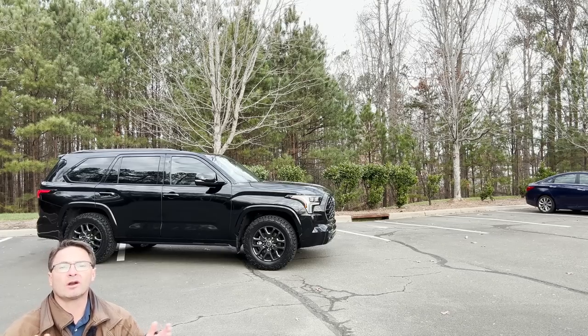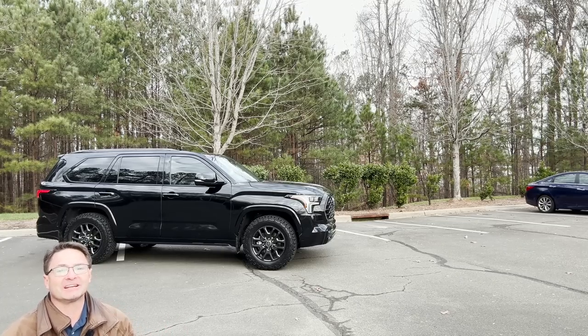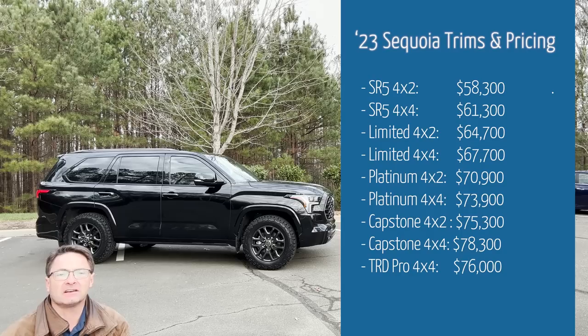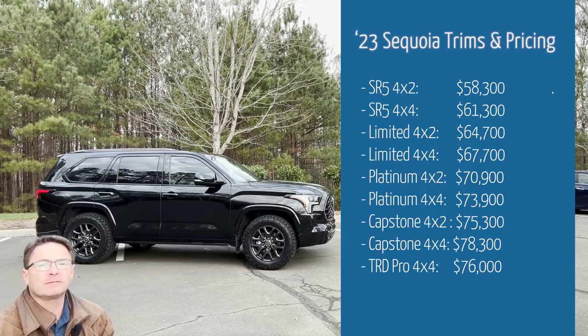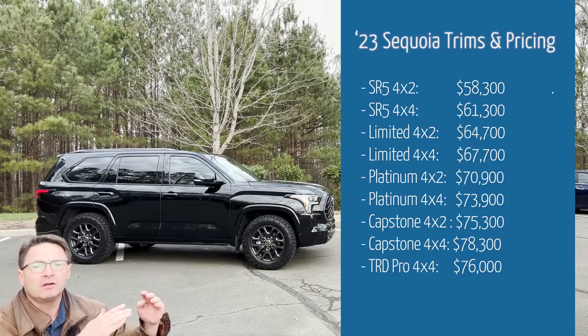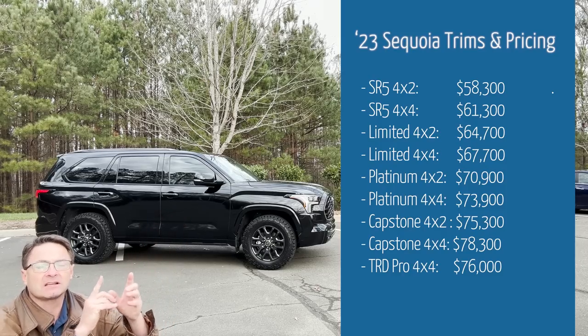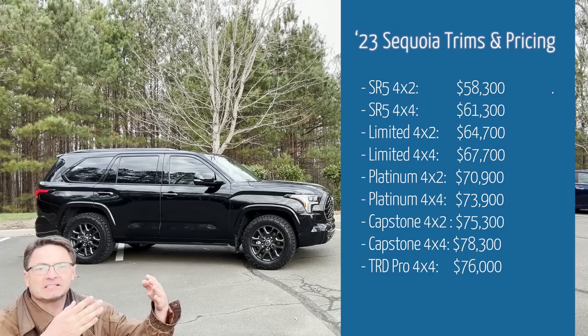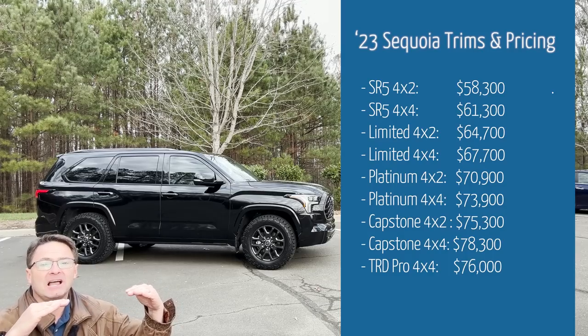2023 Sequoia pricing has a huge range — it goes from $58,000 all the way to $78,000. This Platinum can be either two-wheel drive or four-wheel drive: $70,900 for two-wheel drive, and $73,900 for four-wheel drive. This one has some option packages on it, so that will increase the price, but that's our baseline.